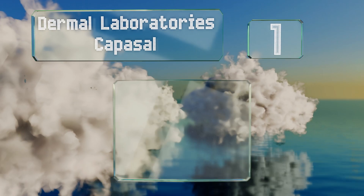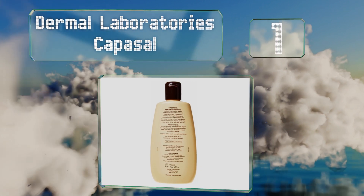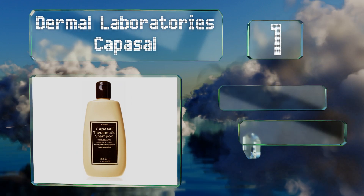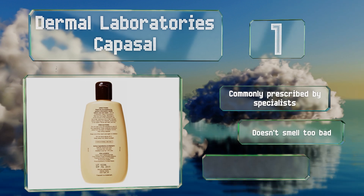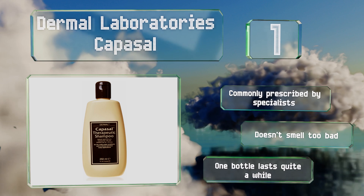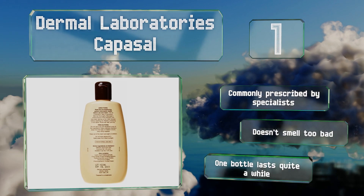Coming in at number one on our list, containing both coal tar and salicylic acid, Dermal Laboratories Caposol is one of the best for sufferers of psoriasis, eczema, and seborrheic dermatitis. A bit of coconut oil ensures that it won't completely dry out your hair like many other effective formulas. It's commonly prescribed by specialists, doesn't smell too bad, and one bottle lasts quite a while.